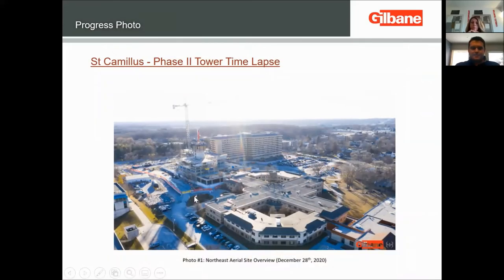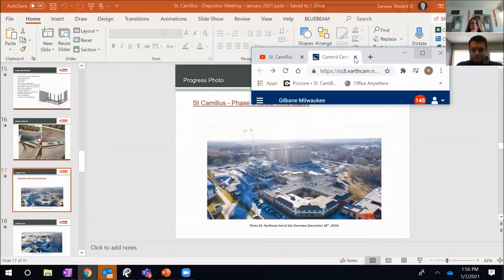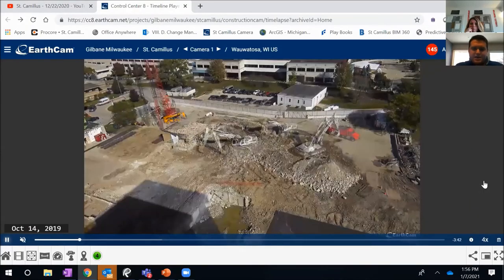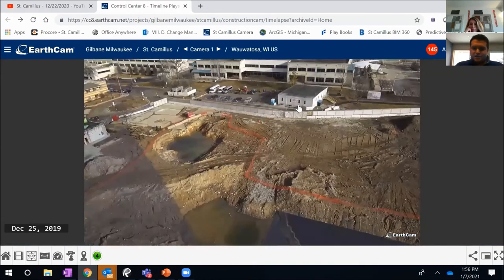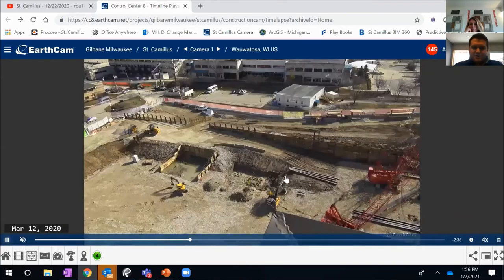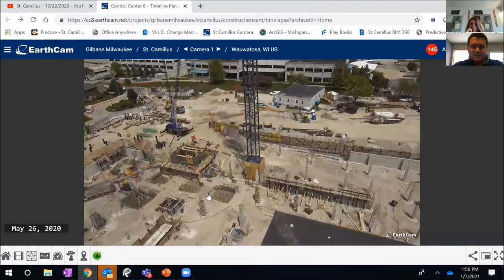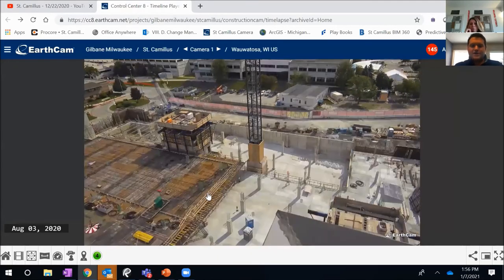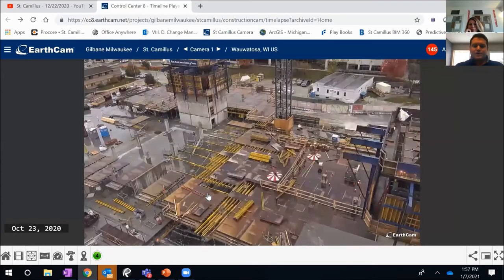This time lapse shows how fast everything started coming down over the last year and a half and the progress made on site. Our construction trailer is right here for reference — this is from the top of the St. Camillo building looking east. You can see the earth retention piles coming in, the tower cranes being installed, all the deep foundations being driven. It was a noisy time, but we worked through it. Then the concrete comes in for the slab on grade, getting into the concrete decks. From there we continue to go vertical — for the last five or six months we've really been focusing on going vertical and getting as high in the air as we can so the exterior enclosure can begin.